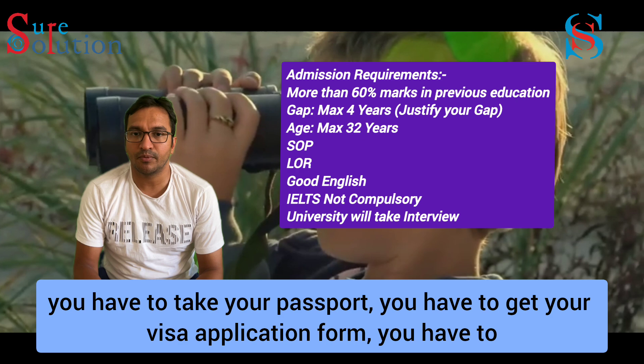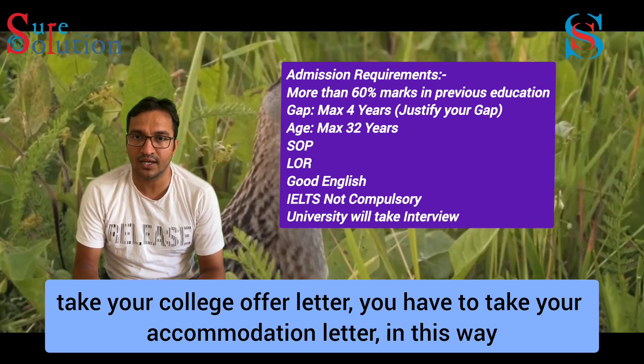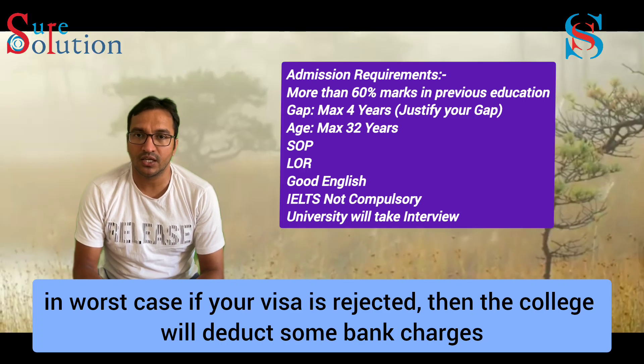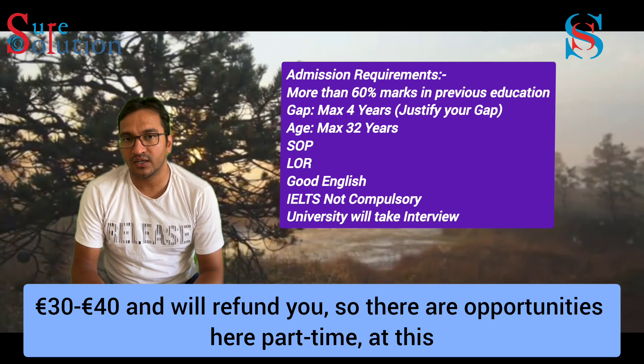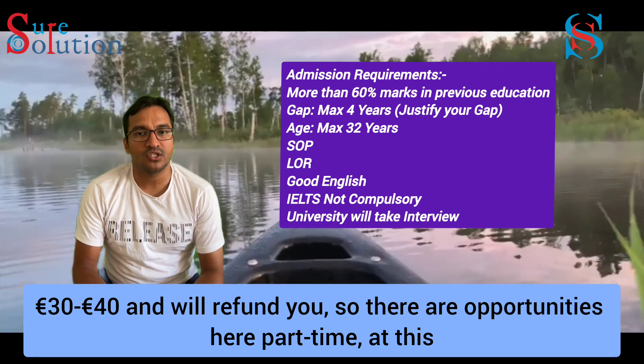For the visa, you need to get a passport, fill out the visa form, and obtain your college offer letter. In the worst case, if your visa is rejected, the college will refund part of the fees. So there are still opportunities even in that situation.